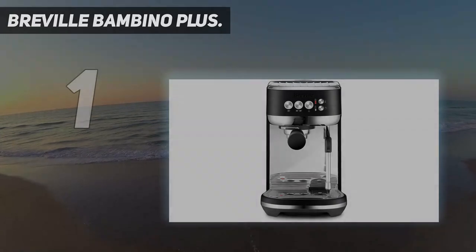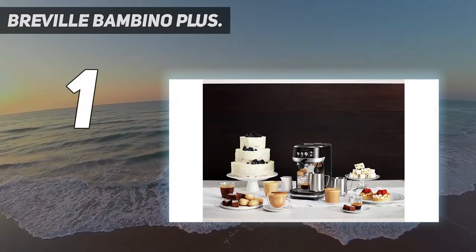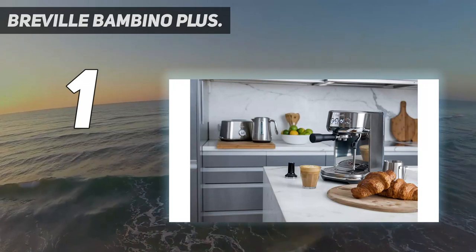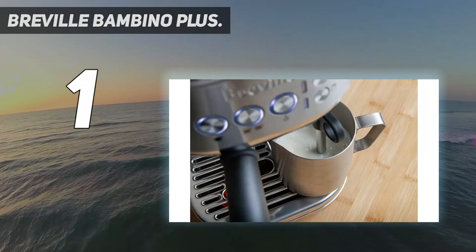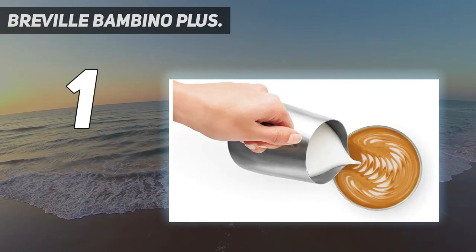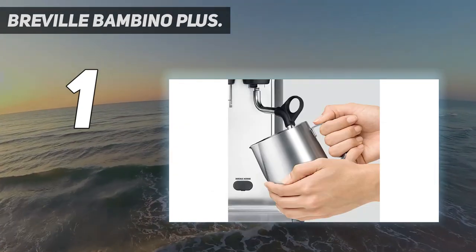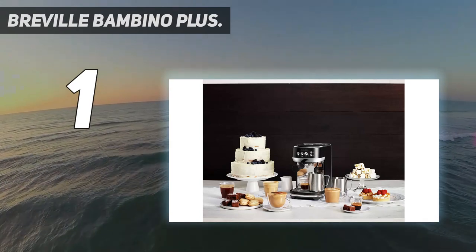And number 1: the Breville Bambino Plus. The Breville Bambino Plus impressed us in our testing, consistently producing high-quality espresso and offering an excellent automatic milk frother for that extra professional finishing touch. It's difficult to produce a bad coffee from this particular espresso machine, and with a speedy 3-second heat-up time you'll be enjoying a fantastically brewed shot in no time. Like many of the best espresso machines, you can adjust the espresso settings for a shorter or longer shot, and the adjustable pre-infusion settings here are particularly impressive.